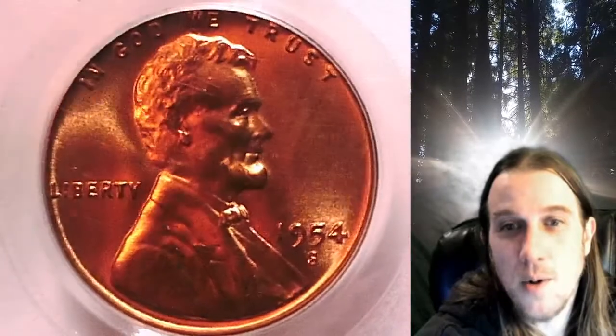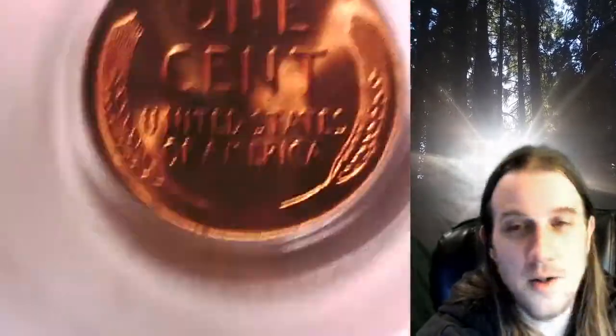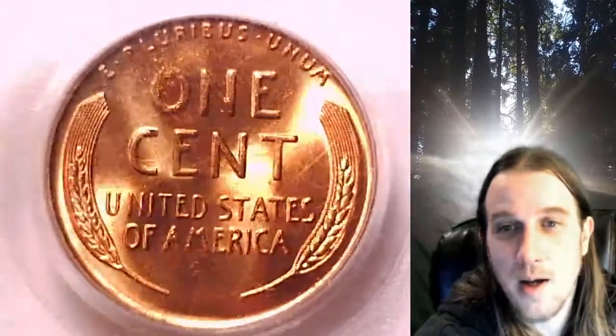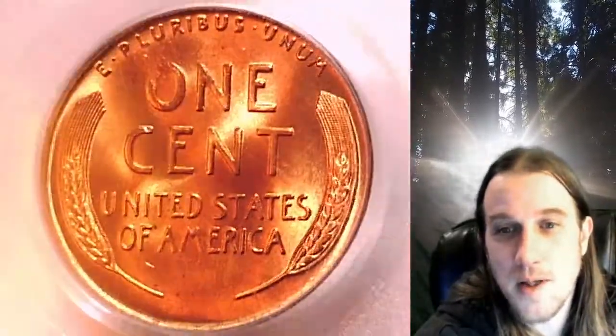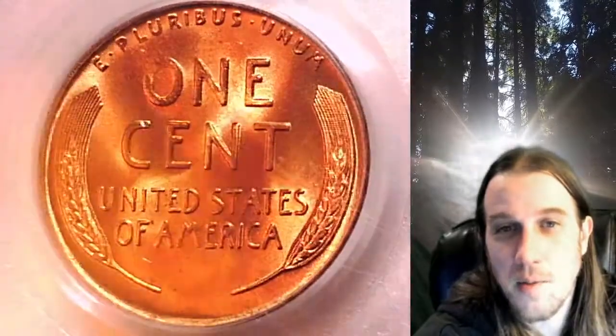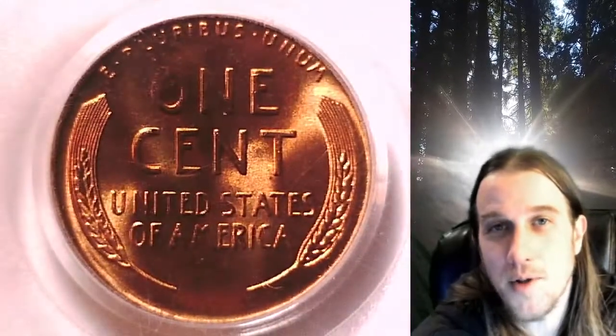This coin is going to go up for sale on my eBay store. You can find a link in the description below the video — it'll take you to this exact coin on eBay. Once there, you can also find over 5,000 PCGS graded coins for sale in my eBay store. Thanks everyone for watching, have a good week and I'll see you all in the future.